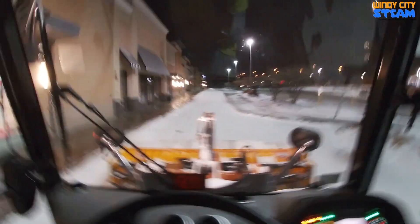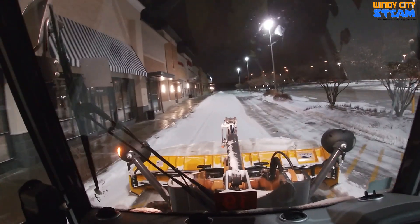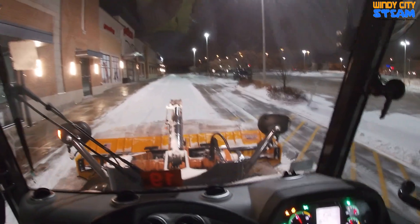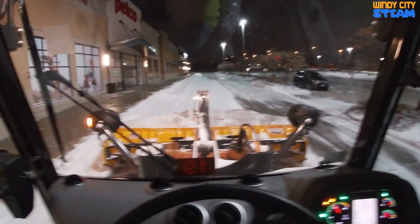Hey guys, happy new year! We are doing some commercial snow removal. We got a little bit of snow — it actually only snowed maybe an inch or so — but it's really windy out and extremely cold, so it's blowing and we got some big wind drifts.